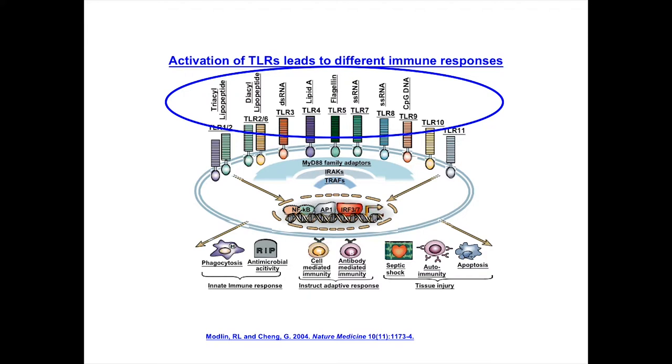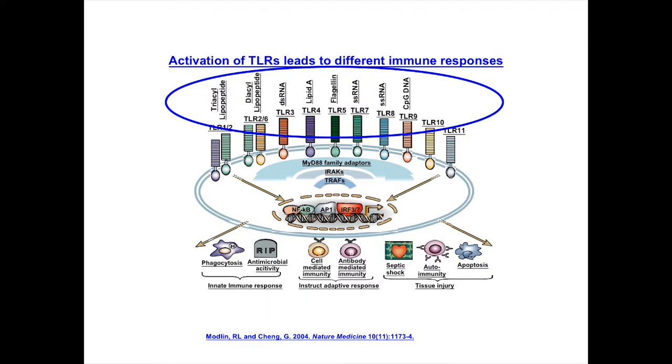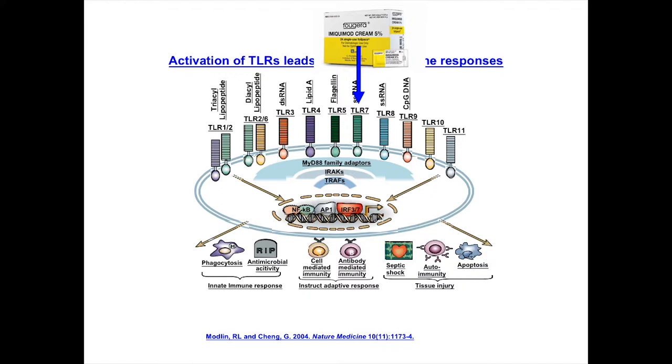An agonist we use for toll-like receptors in the clinic every day is imiquimod — a TLR7 agonist. It was released on the market before we knew how it worked; we knew it made a lot of interferon. All toll-like receptors signal through MyD88 family adapters, just like in Drosophila — conserved through evolution. Outcomes include increased phagocytosis, antimicrobial peptide production, and direction of adaptive immune responses. In aberrant conditions they can be involved in septic shock, autoimmunity, and tissue injury.